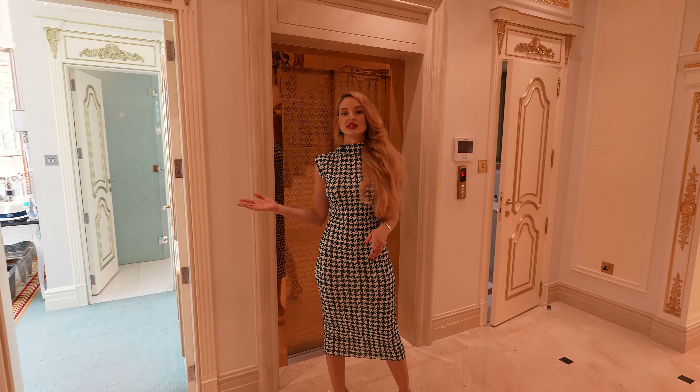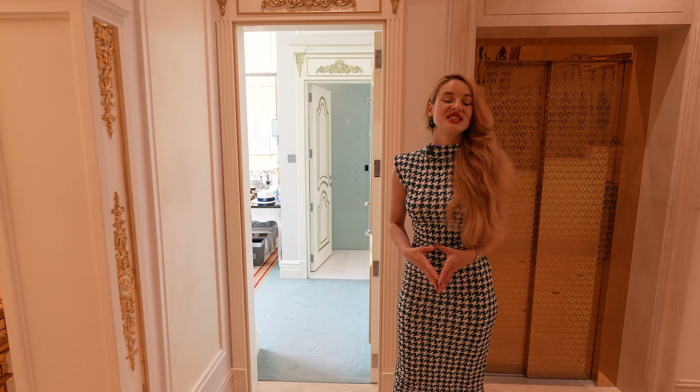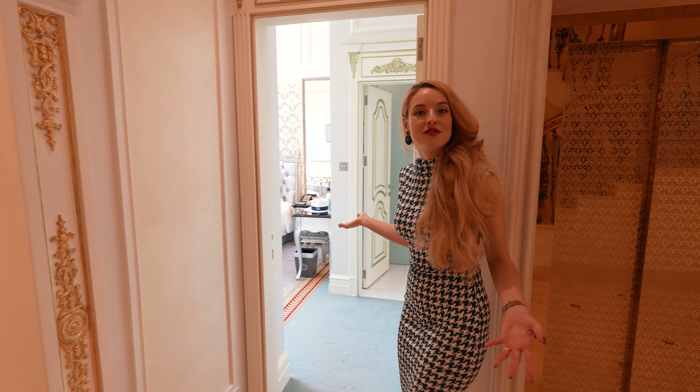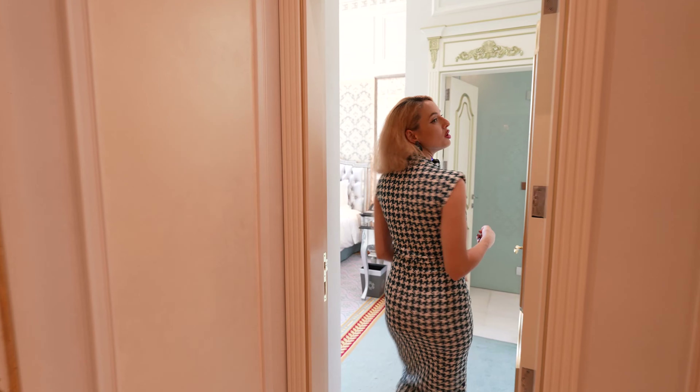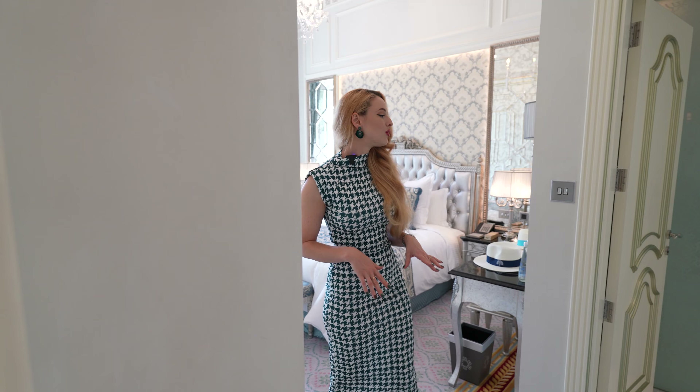From the entrance you have the first bedroom. This house has four bedrooms and eight bathrooms. We're presenting the first bedroom — you can call it the guest bedroom, as it's the only one on the ground floor.